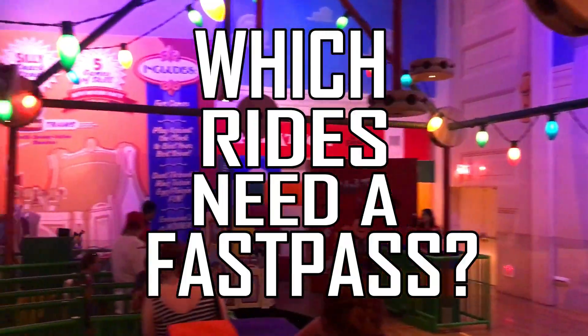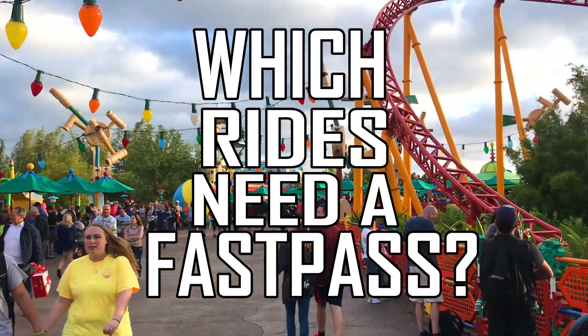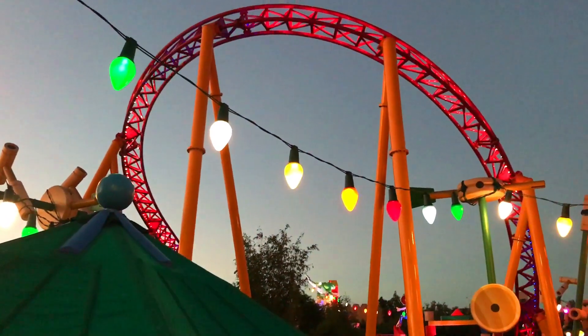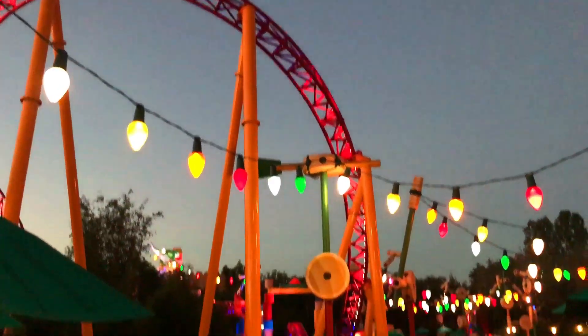So, which attractions do you actually need a FastPass for? I'll give you the top three attractions, park by park, and maybe a few extra. But if they're not on my list, you're most likely not going to need a FastPass to enjoy that attraction.